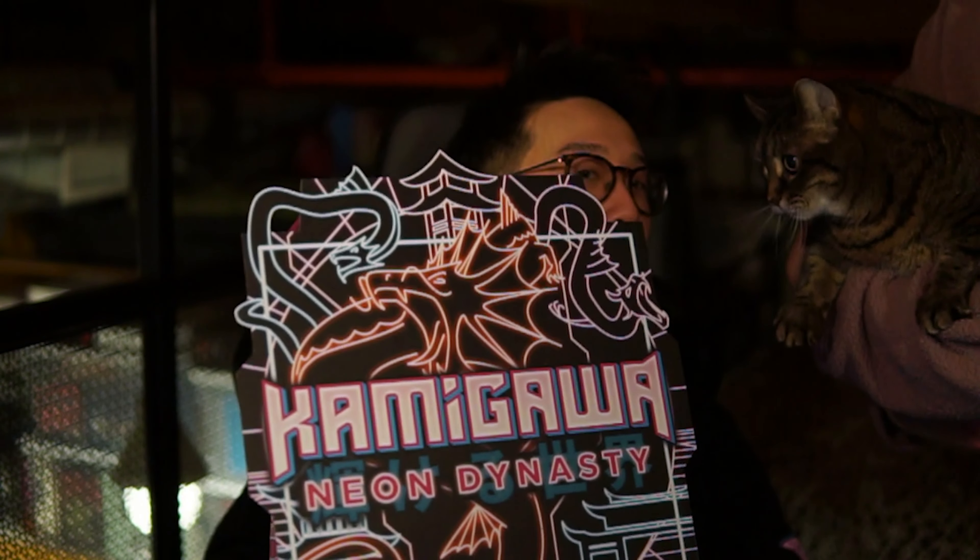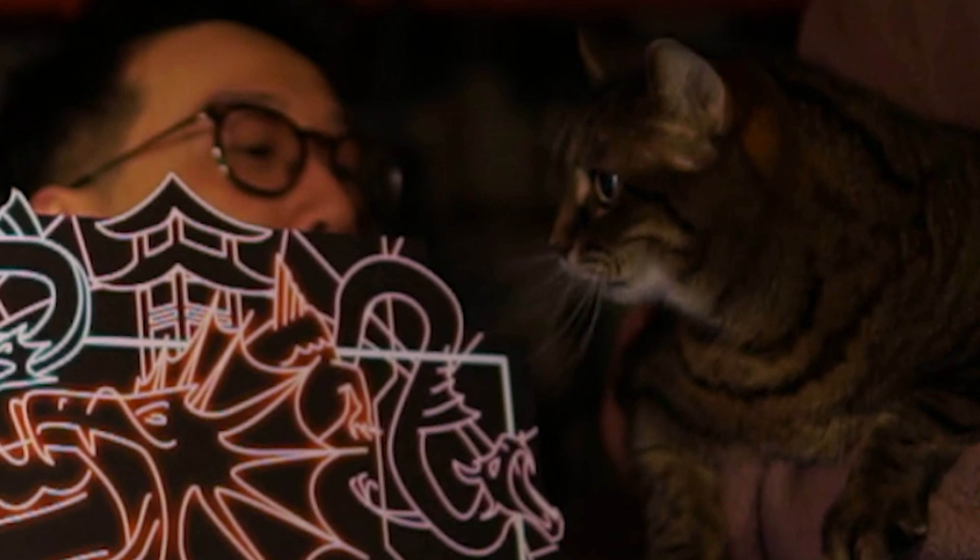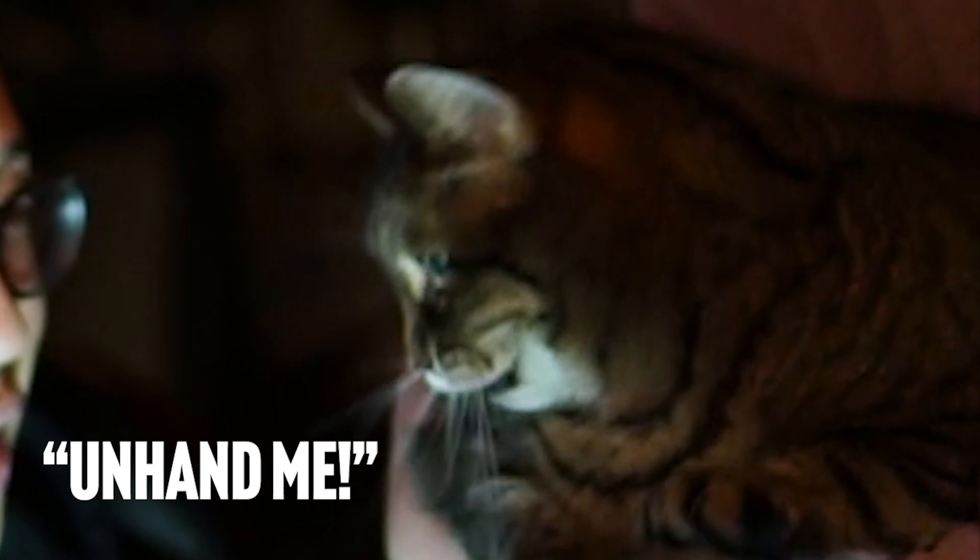Marla, do you want to see the box that Wizards of the Coast sent us? Smell. Do you want to see what's in it? Okay. Whoa. Yeah. I know. Isn't it great? Okay, Marla. Goodbye.